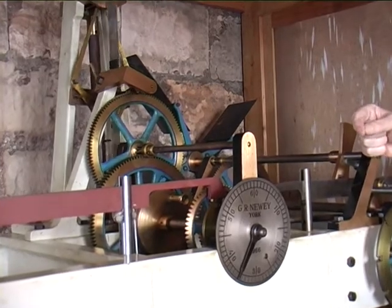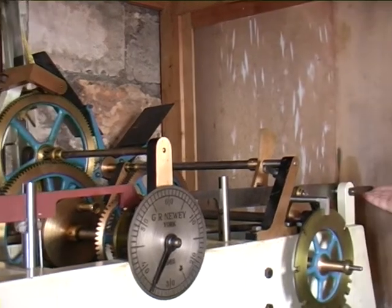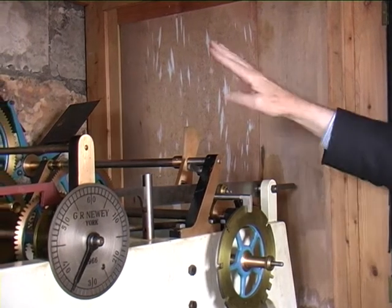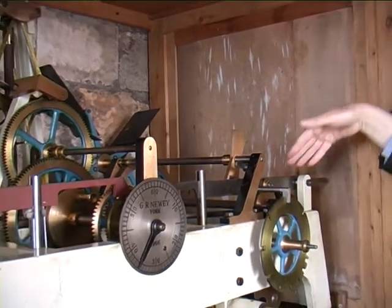The clock strikes on the hour, and right now, if you wish, I could give you a demonstration, which would involve lifting this lever — and it's going to strike 11. The fan at the back controls the speed of the striking, and when the striking is over, you'll hear a clamp clicking as it slows down.